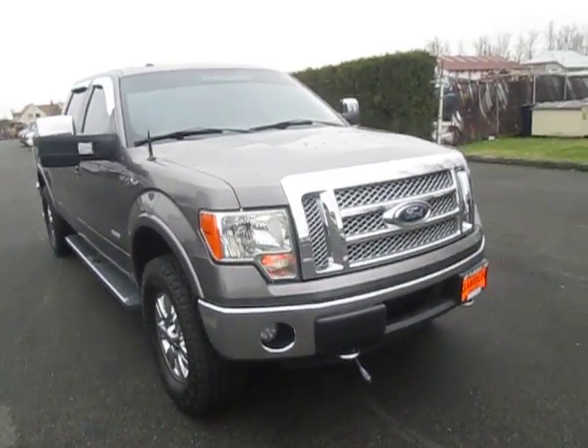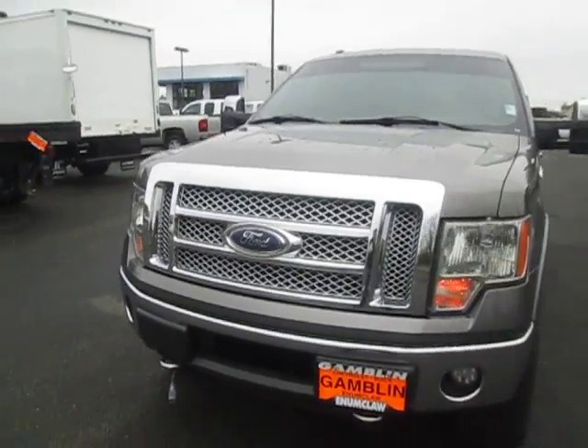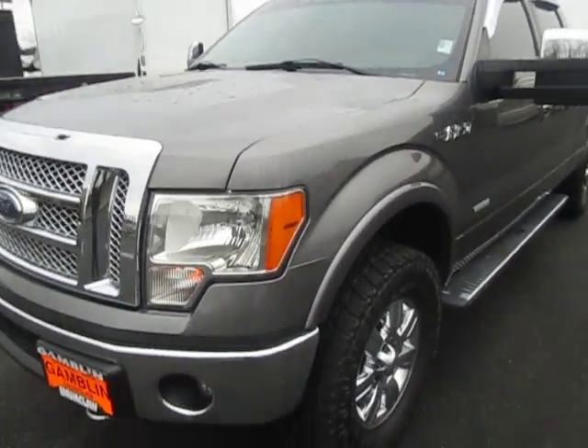Hey there folks, down here in Gambler Motors, Washington. Today we're showing off our 2012 Ford F-150 Lariat Edition.